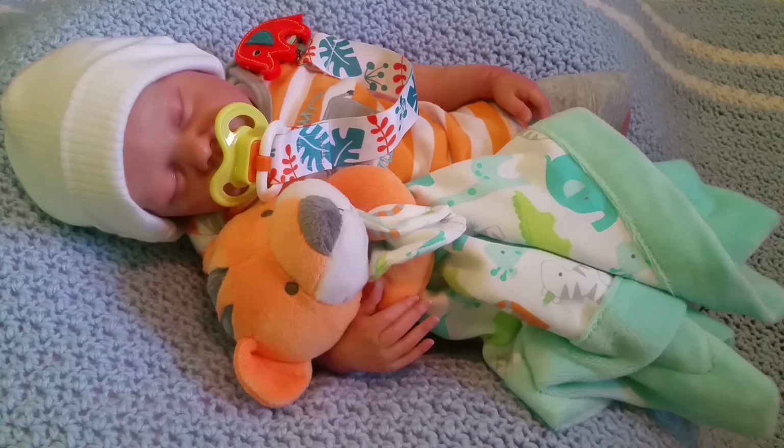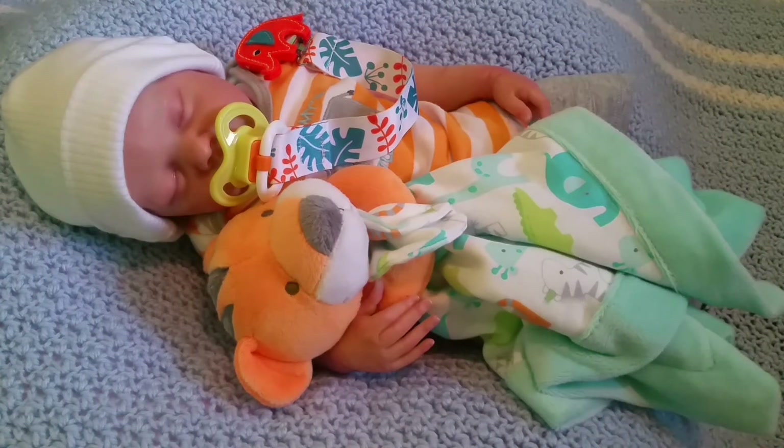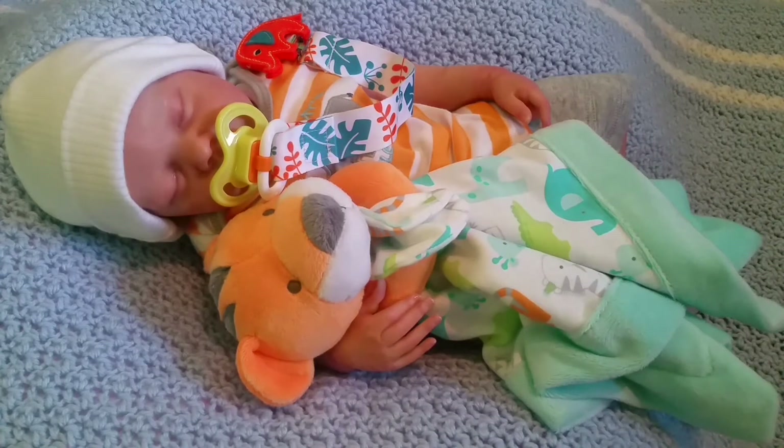Do you guys think he looks so cute in his little outfit? I had to put back his passy and give him his lovey because he was starting to cry for it. He just looks so cute — I love how adorable he looks. Oh my god, I love it!